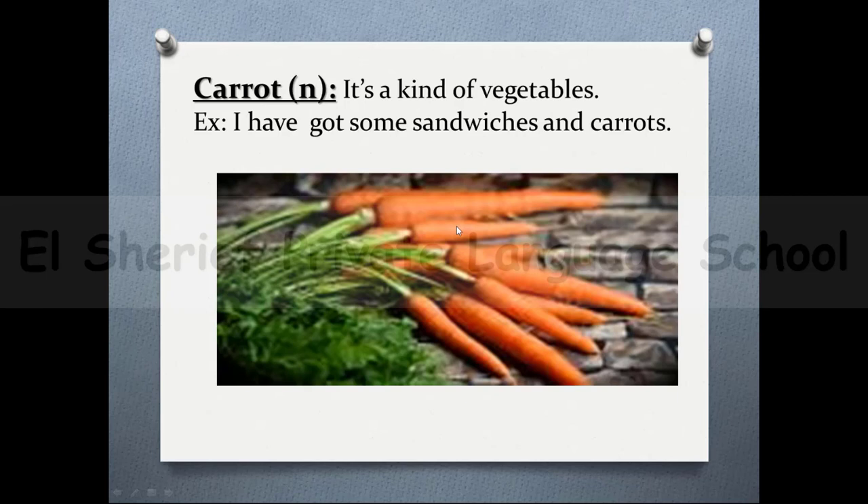The next word is 'carrot'. As you see, this word has double R and you should pronounce it like only one R — carrot. It's a kind of vegetable. As you can see in this picture, you can see some carrots. For example: I have got some sandwiches and carrots.